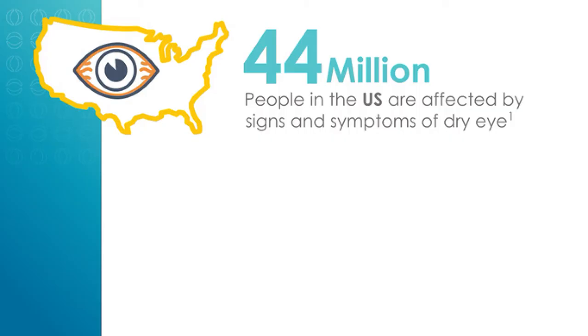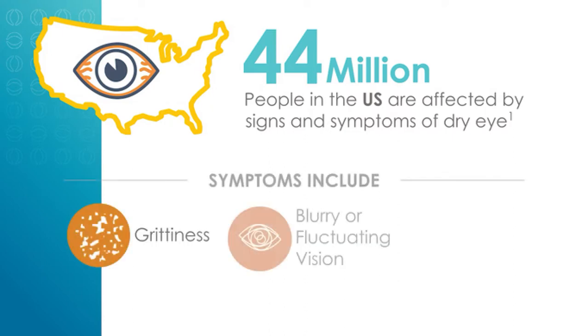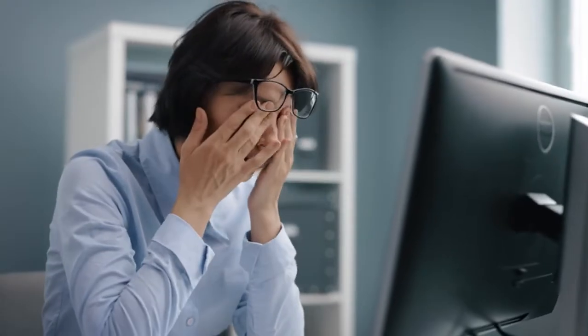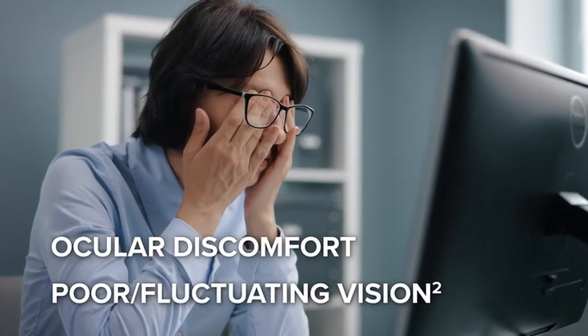44 million Americans suffer from dry eye disease. Common symptoms are a feeling of grittiness, fluctuating or blurry vision, or even just general eye tiredness. Often, patients aren't even aware that it's dry eye that may be causing their ocular discomfort or poor or fluctuating vision.